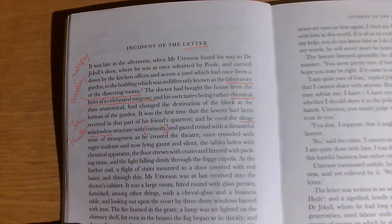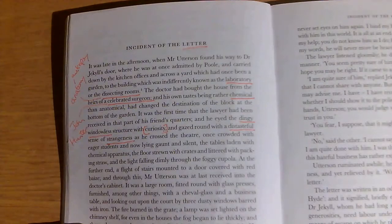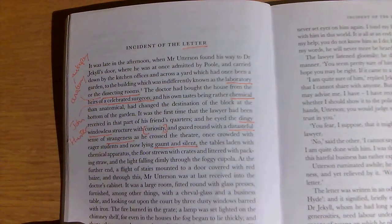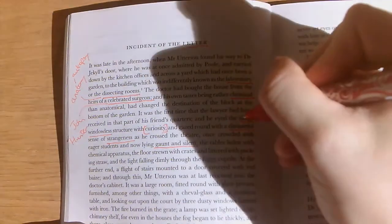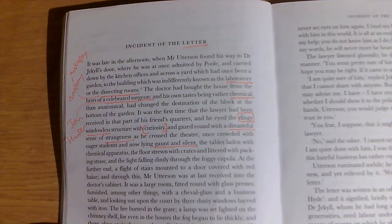And gazed around with a distasteful sense of strangeness as he crossed the theatre — remember, it's an operating theatre, not a performing theatre. Once crowded with eager students and now lying gaunt and silent — a kind of personification of the room that is eerily quiet. The tables laden with chemical apparatus, the floor strewn with crates and littered with packing straw, and the light falling dimly through the foggy cupola. Even the word 'dingy' — used to describe Hyde's apartments earlier — now describes Jekyll's laboratory.